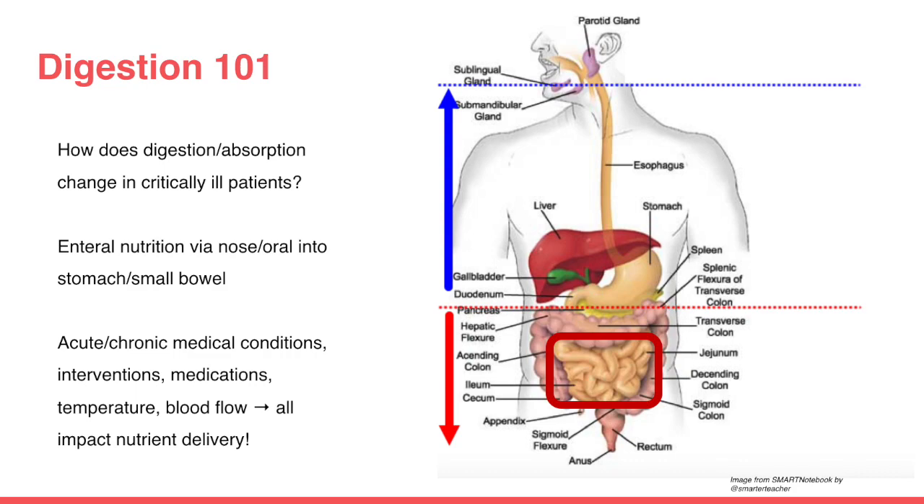Zooming into the ICU setting, we have a lot of dynamic changes happening. Patients are getting intubated, sedated on medications, on pressors, getting resuscitated. So how is digestion and absorption changing in these patients? Very often, if someone's intubated, we still want to feed these patients — not by mouth, but through a feeding tube through either the nose or the mouth into the stomach or the small bowel. Things we consider include current medical conditions, new interventions, medications, temperature, and blood flow adequacy, as all these can impact nutrient delivery.